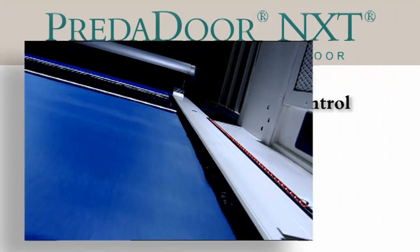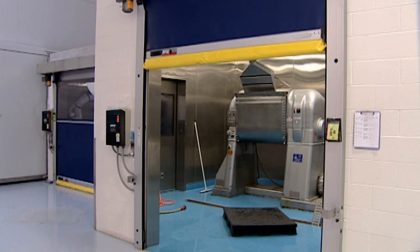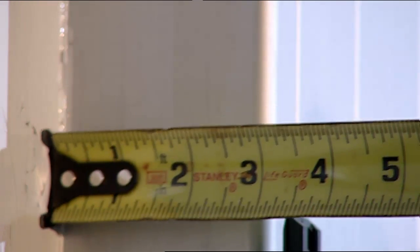Newly designed extruded aluminum side columns are corrosion resistant and heavy-duty. The low-profile footprint fits into tight spaces while conserving valuable floor space, and the contoured design presents a sleek, contemporary look.